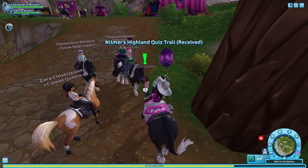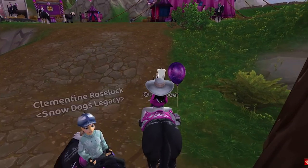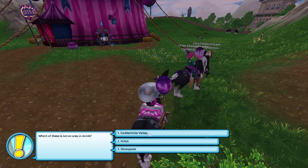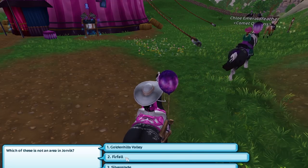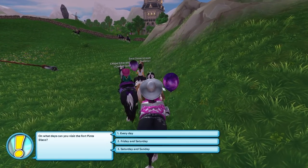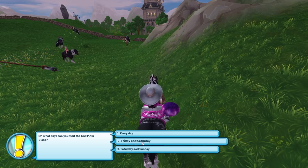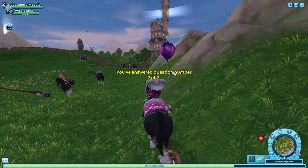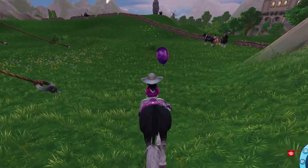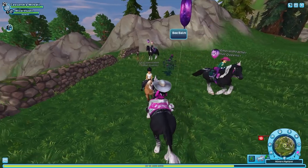We get five shillings for this first quest, and another five shillings for doing the race. Let's get started! 'Which of these is not an area of Yorvik — Golden Hills Valley, Furfall, or Silver Glade Village?' It's Furfall. Next question. So far we haven't gotten any wrong — I'm so surprised I got the gestation one correct! 'What days can you visit the Fort Pinta Disco?' I think it's Friday and Saturday. The yellow text made me think I got it right.